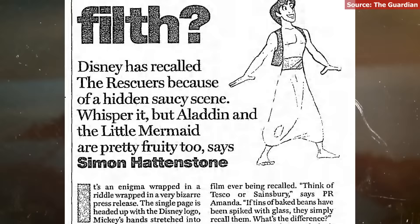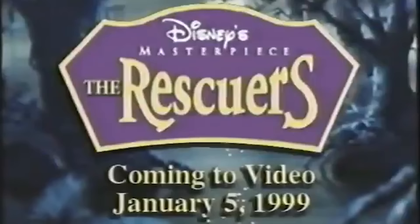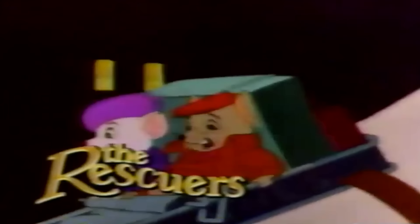When The Rescuers was released on VHS in January 1999, it had to be recalled three days later because someone had found the hidden woman. This VHS is actually a re-release from a 1992 version, but there wasn't a woman in that version, meaning the 1999 version worked off a different print of the film. Disney assured this version wasn't playing in cinemas, but a clip from Dateline in 1988 shows the woman on TV. So what if the woman in the window has been hiding this entire time, and no one noticed her for 20 years?